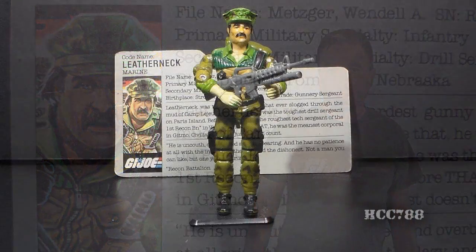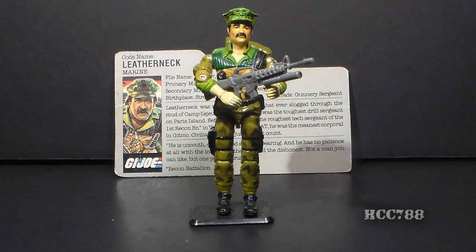HCC 788 presents Leatherneck. This is Leatherneck, G.I. Joe's Marine from 1986. He was first available in 1986 and was also available in 1987. He was discontinued for the year 1988. Version 2 of Leatherneck was also introduced in 1986 as part of the Special Mission Brazil set. It used the same parts as Version 1, just in different colors.